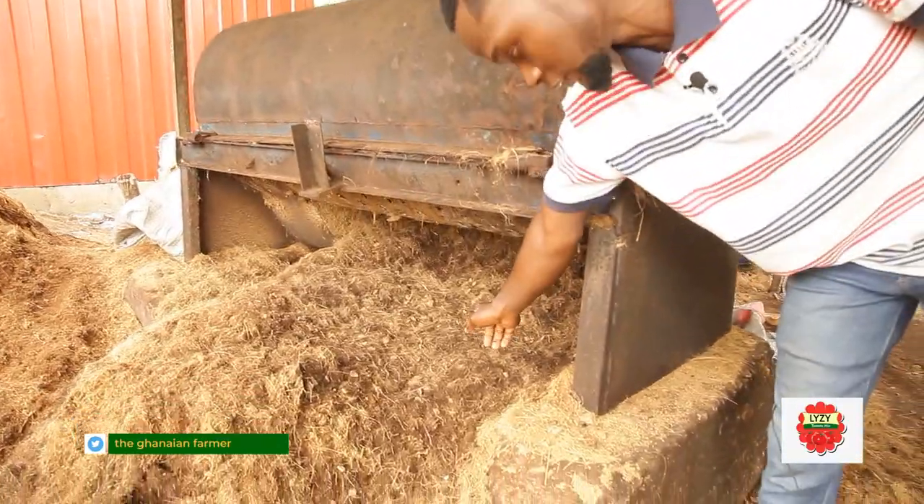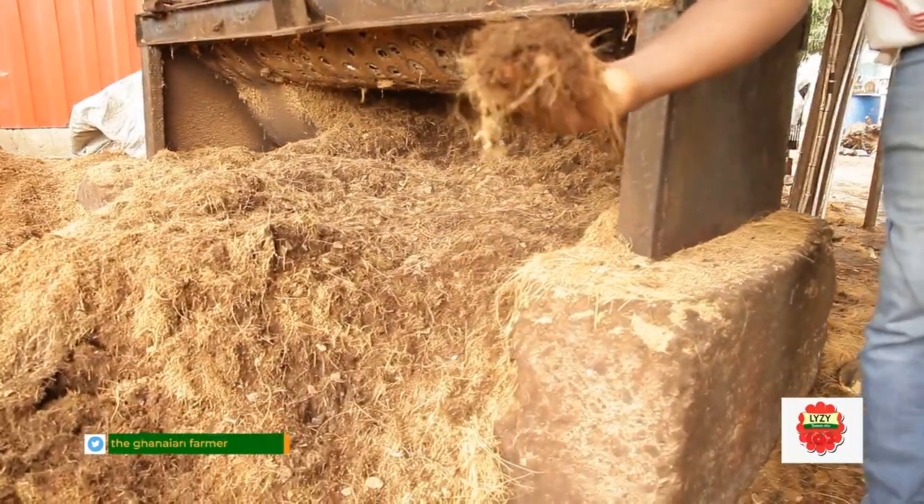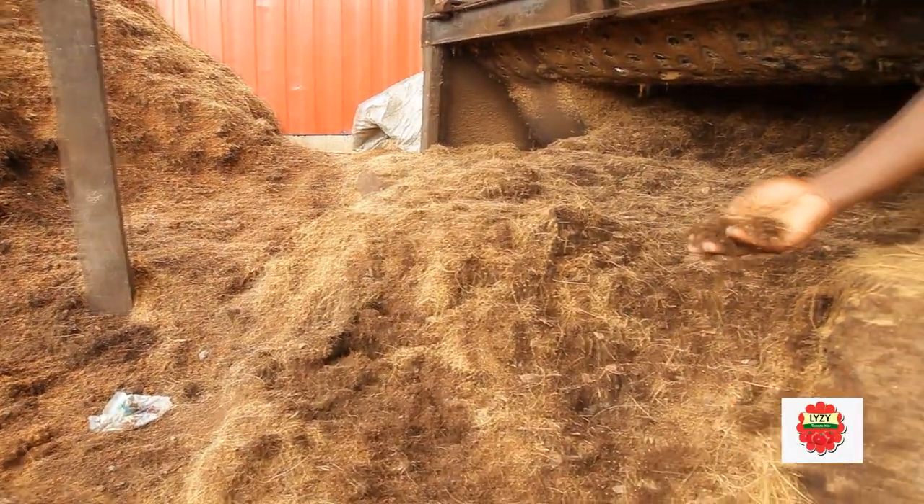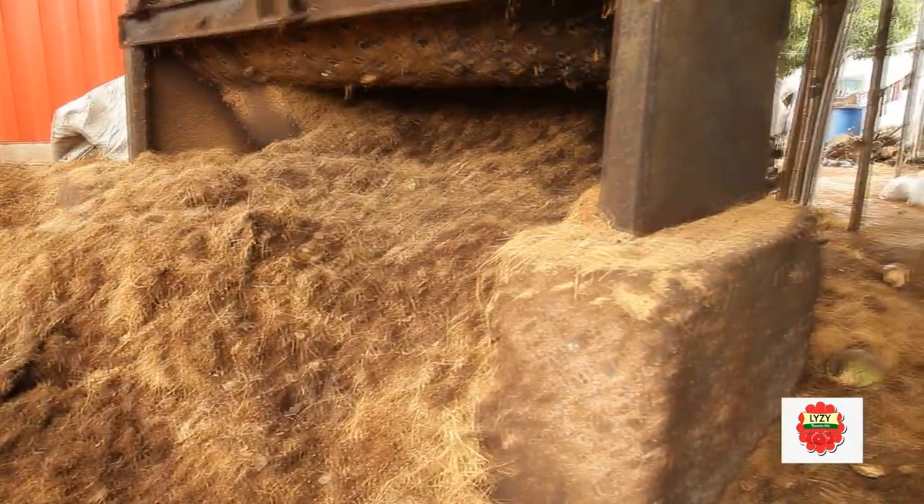The machine has a mechanism which disintegrates the coconut husk. You then have your fiber out there, and you'll also have your cocoa peat dropping down here. That's how it comes out.